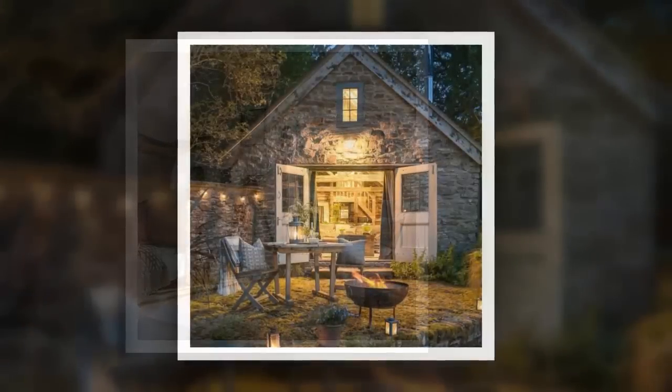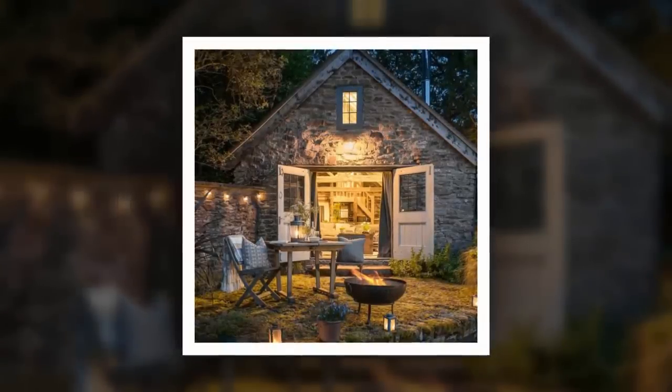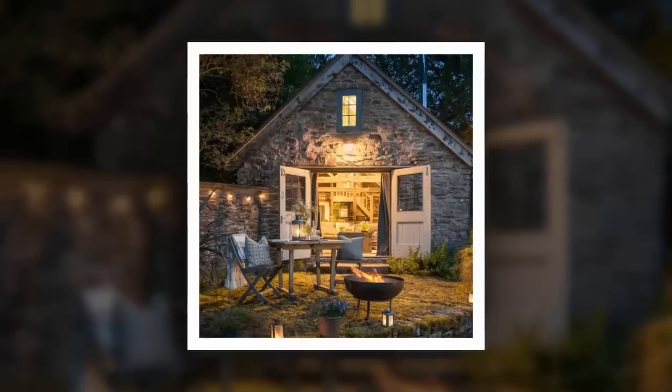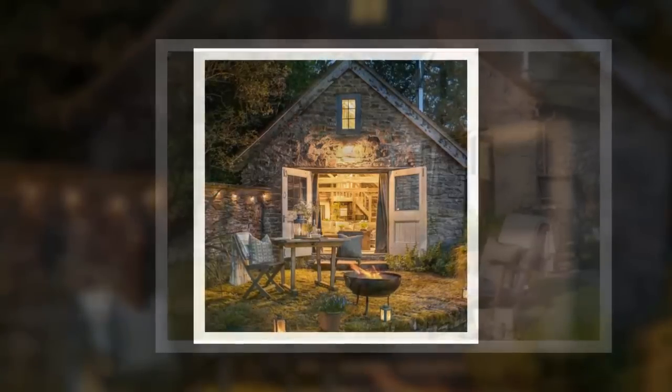The absolutely gorgeous cottage has been featured in multiple magazines and websites such as Ideal Home, Country Living, and the Daily Mail — many of them calling it the most charming and cutest rental on the market.